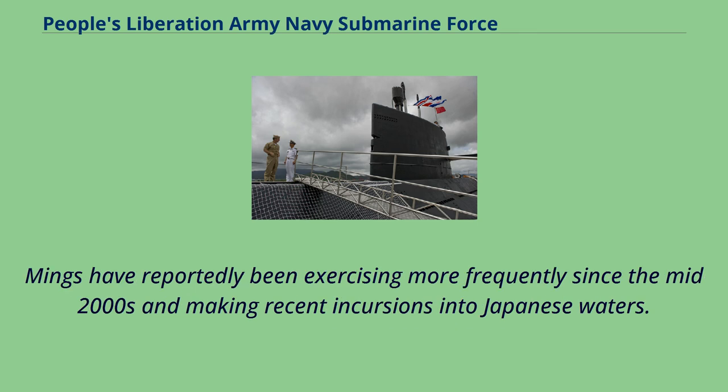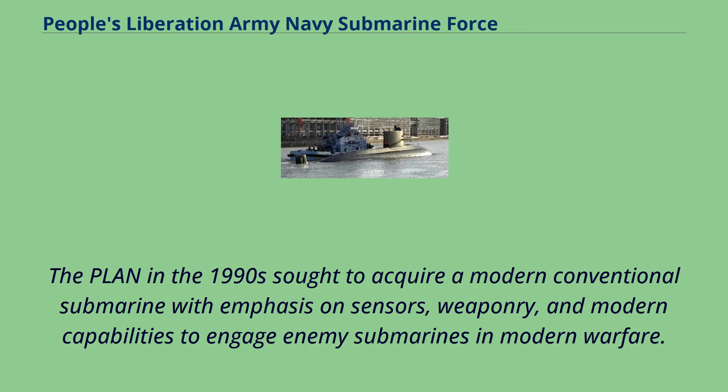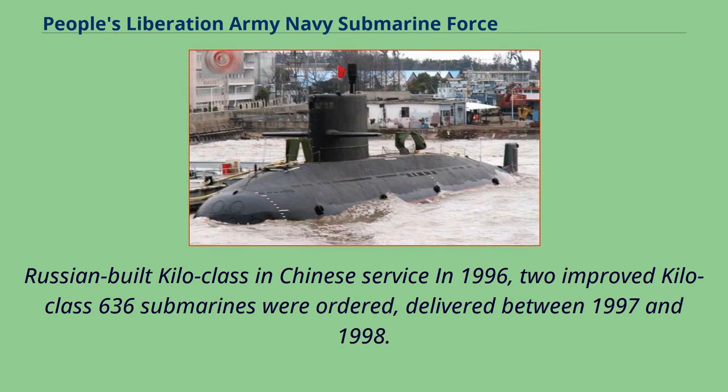Ming class submarines have reportedly been exercising more frequently since the mid-2000s, making incursions into Japanese waters; on one occasion a Ming surfaced briefly within Japanese waters before submerging again. In the 1990s, the PLAN sought to acquire a modern conventional submarine with emphasis on sensors, weaponry, and modern capabilities. In 1994 it ordered two Kilo class 877 EKM type submarines from Russia, delivered by 1995. In 1996, two improved Kilo class 636 submarines were ordered, delivered between 1997 and 1998.